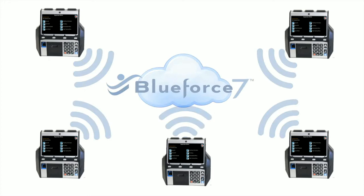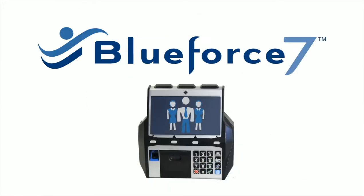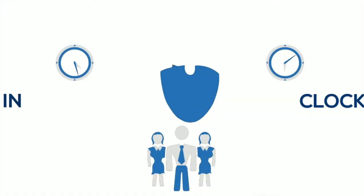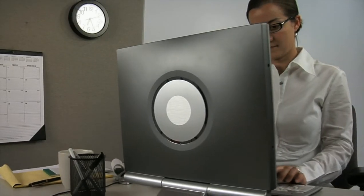Information collected at our Walter time clocks is available in BlueForce in real time, giving you complete visibility into your workforce. Our webpunch online time tracking is a snap to use for workers with access to a computer. Employees can clock in and out from any computer with internet access.